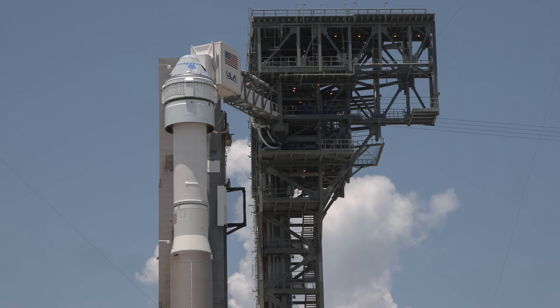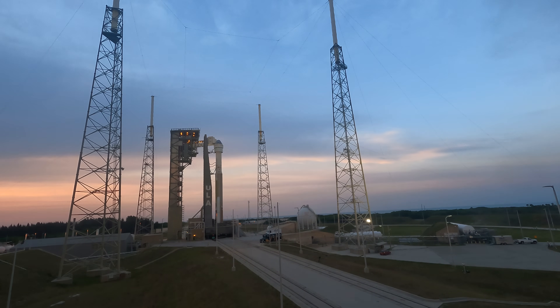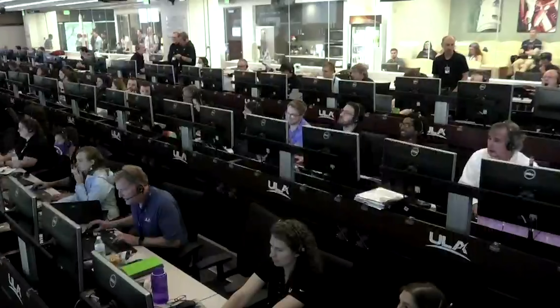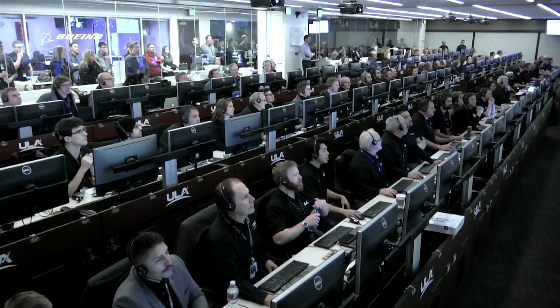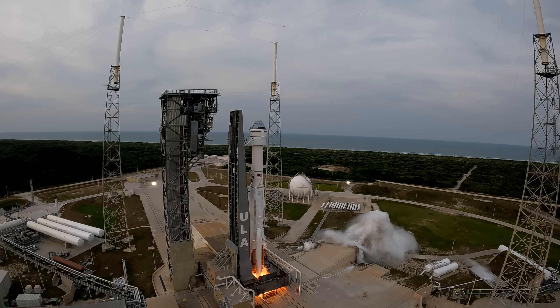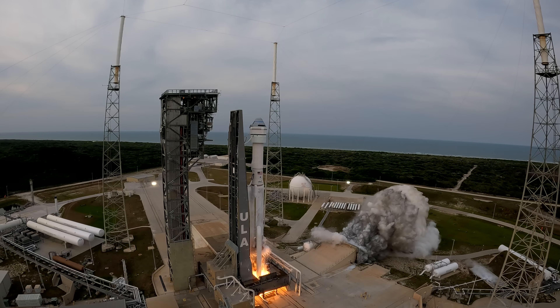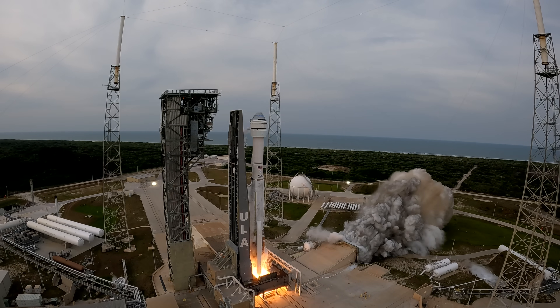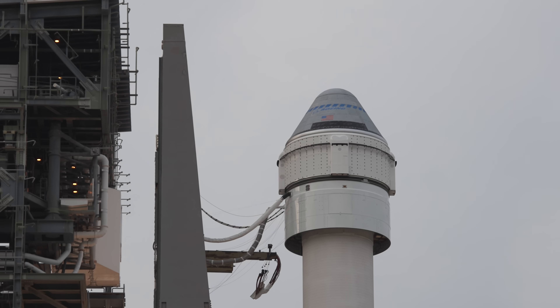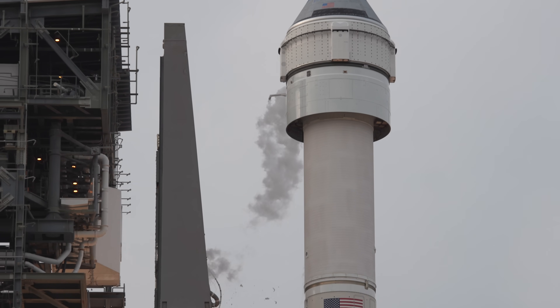With astronauts Barry Butch Wilmore and Sunita Sunny Williams secure inside Boeing's Starliner spacecraft, teams provide final confirmation of rocket and crew readiness. The RD-180 engine and two solid rocket boosters produce nearly 1.6 million pounds of thrust to lift ULA's Atlas V rocket away from Cape Canaveral's Space Launch Complex 41.